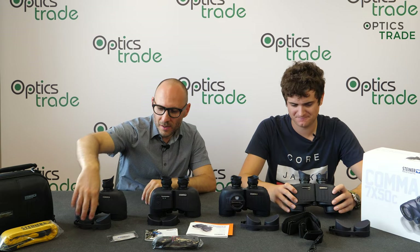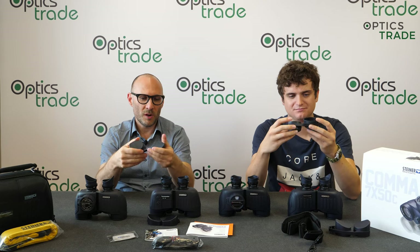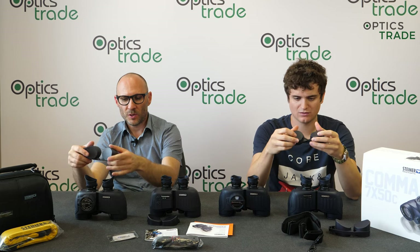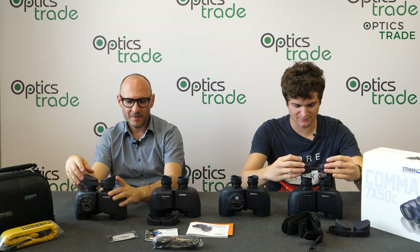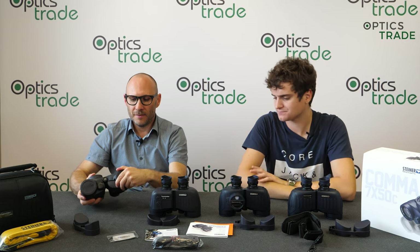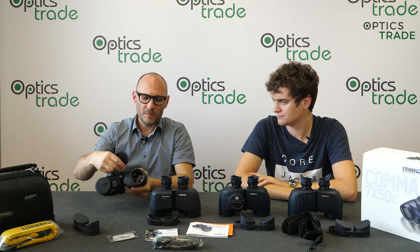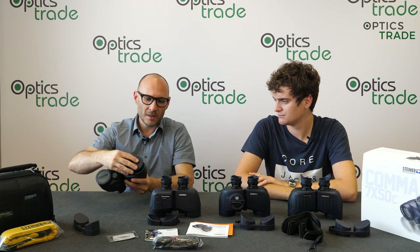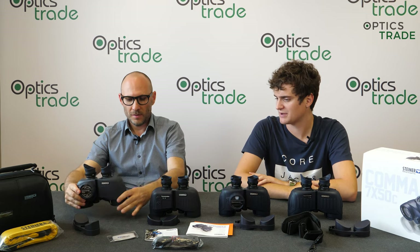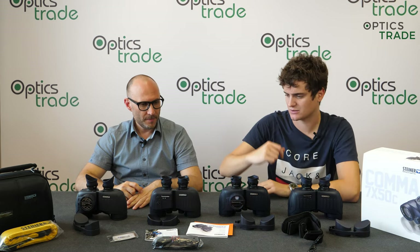What you also get with all of these binoculars are lens covers made out of rubber, which are quite oversized so they fit nicely onto the oculars. The front lens covers are attached to the scope and not easily removable — which is a good thing — and really easy to put back on. In the box you get a lens cloth, instruction manual, straps, and so on.